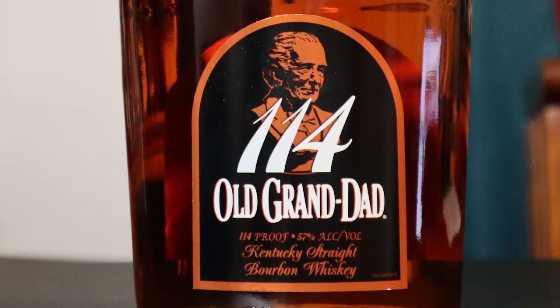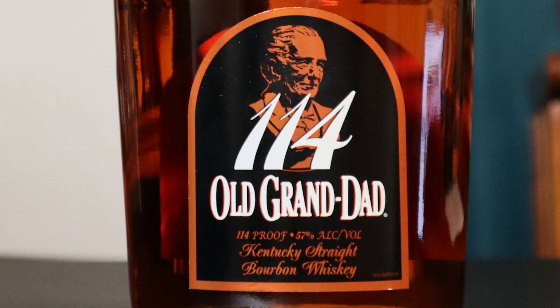My next selection is an old favorite: Old Granddad 114. It's 114 proof. The age is undisclosed, but most people expect it to be somewhere between four and five years old. This one is made from a high rye mash bill. The high rye is noticeable, particularly in the finish when it combines with the 114 proof; however, it does not overwhelm a drink. While the proof may be a little much for those just starting out, it is definitely a bourbon perfect for those ready to make the leap into higher proof. The price is usually between $30 and $35.